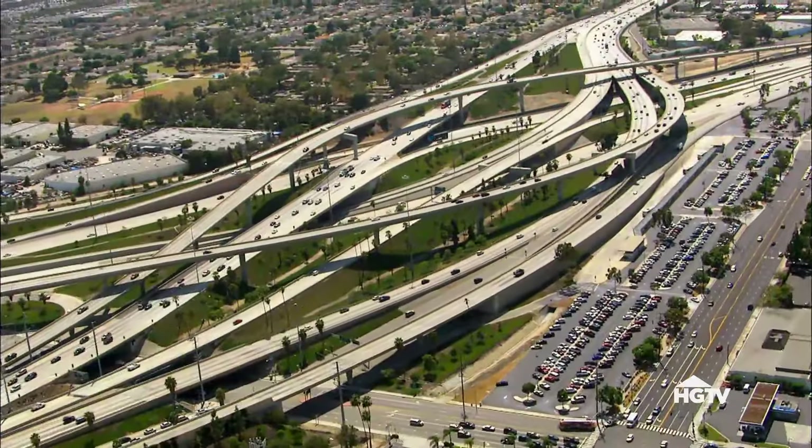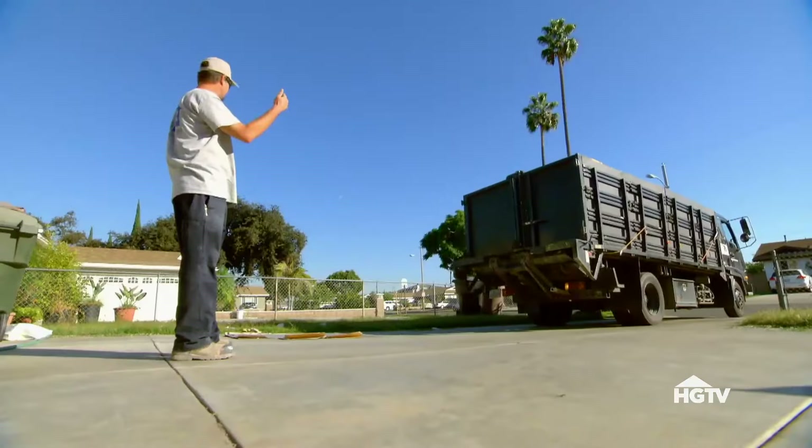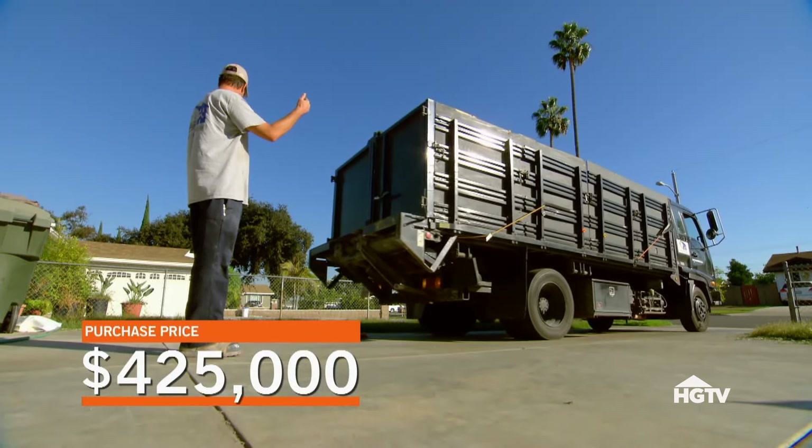Are they looking to sell right now? Pretty much — they said if we can't write an offer today, they're probably going to list it. Let's write an offer. It's always a gamble making an offer without having the contractor inspect the house first, but we just couldn't let this house get away. After negotiating with the seller, we finally agreed on a $425,000 purchase price.